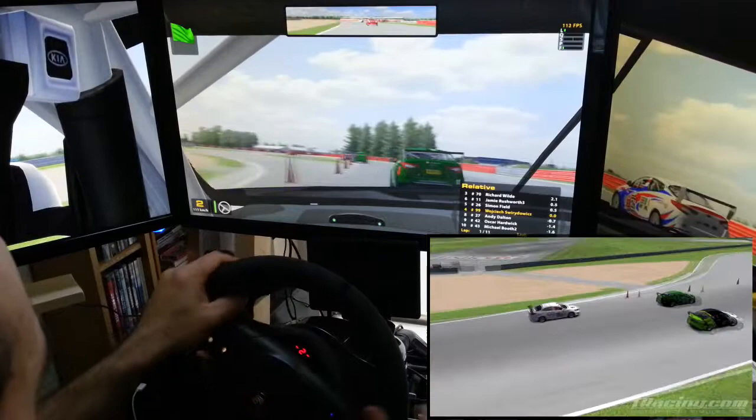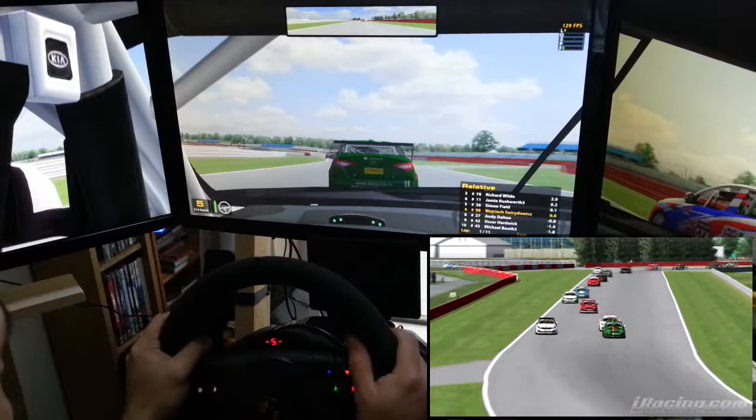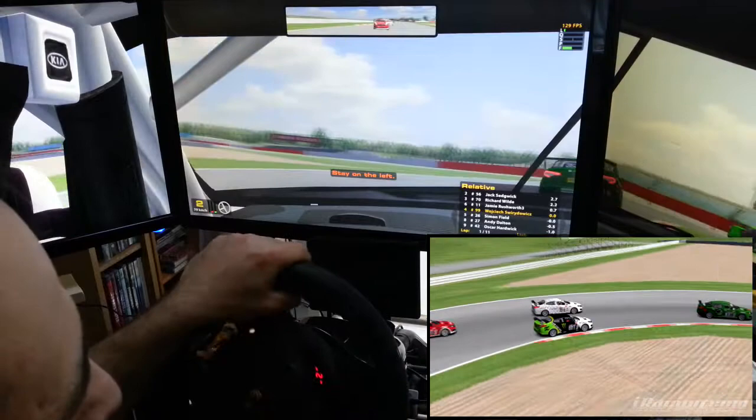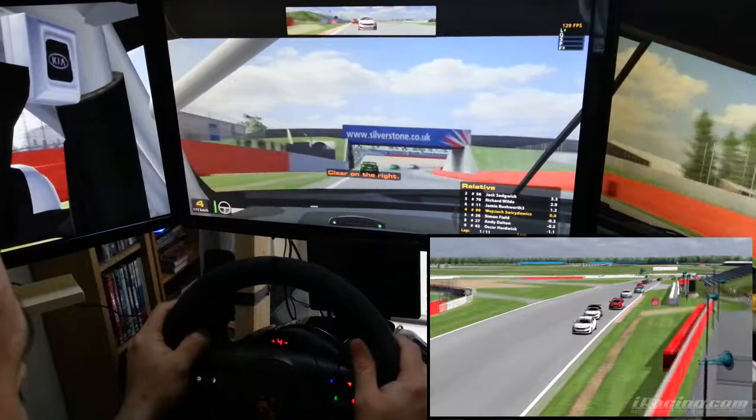Jamie Rashford had a bit of trouble there, but he recovered nicely. I'll have a run on Simon Field and just take a look if I can do anything about that. Outside line, no contact, clean — and much better than Simon Field, so I'm back into 5th position.